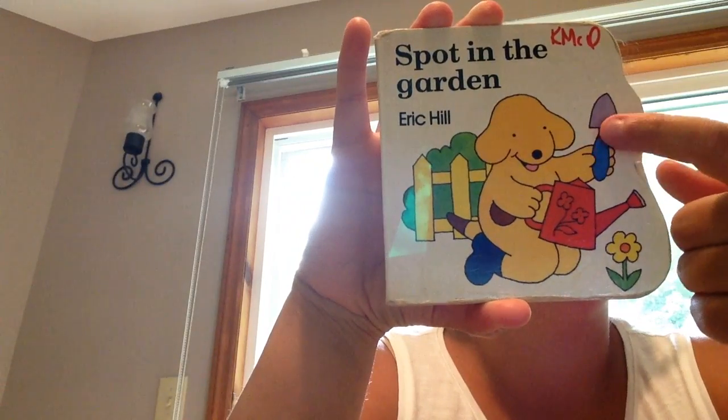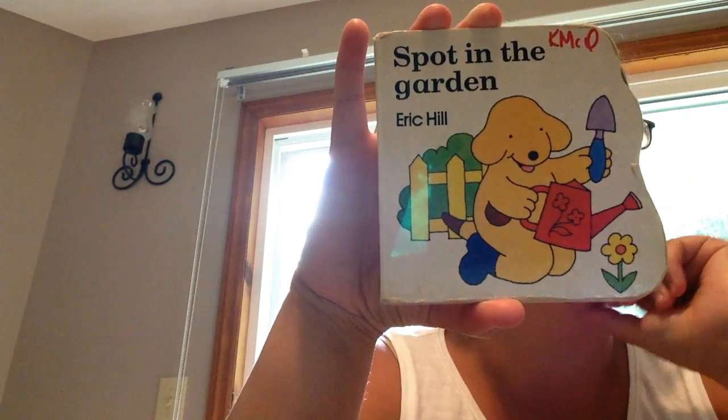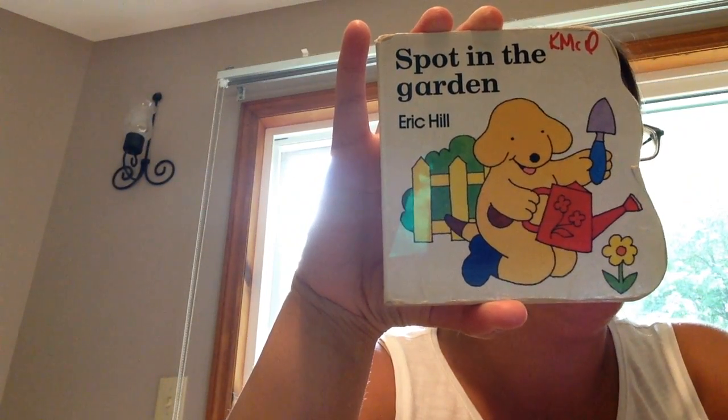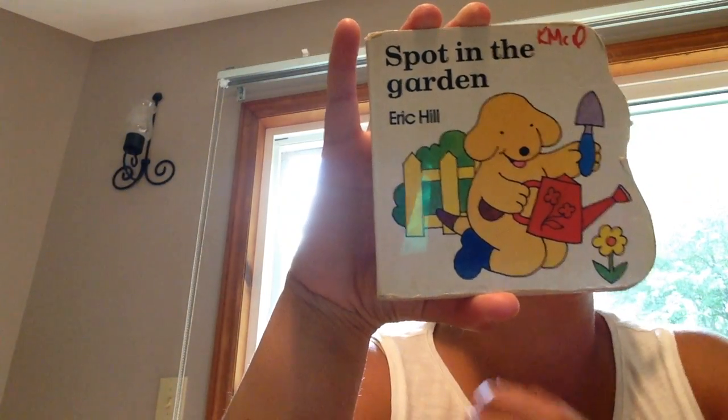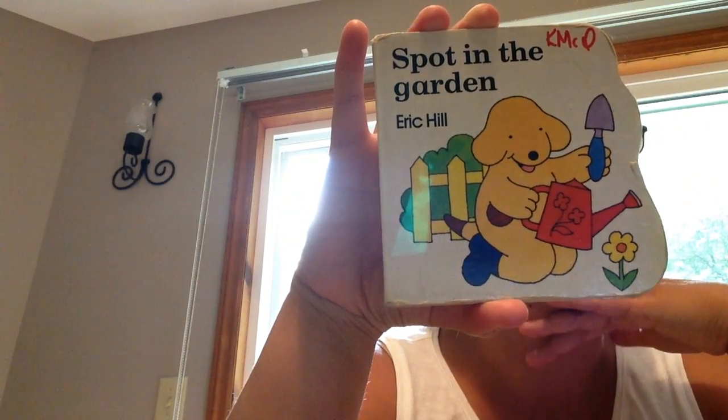Do you remember what this is called right up here? That's called the shovel. What is this? That's the flower. Spot is in the garden and he's growing flowers.